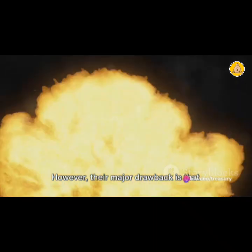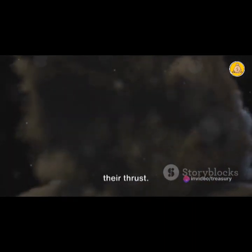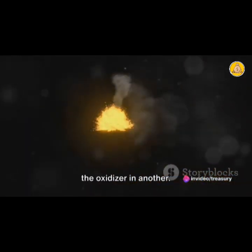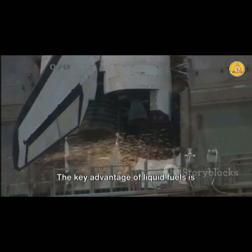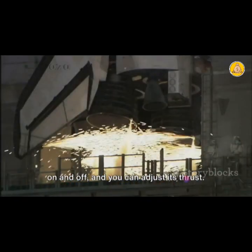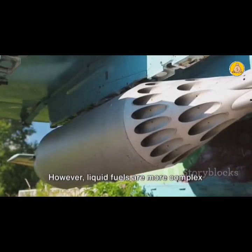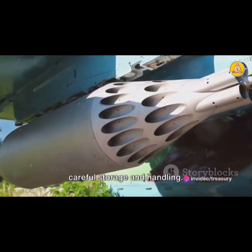However, their major drawback is that once they're lit, they burn until they're spent — there's no turning them off or adjusting their thrust. On the other hand, we have liquid rocket fuels. These are kept separate until the moment of ignition, with the fuel in one tank and the oxidizer in another. When combined, they ignite to produce thrust. The key advantage of liquid fuels is their controllability: you can turn a liquid fuel rocket engine on and off, and you can adjust its thrust. This gives a spacecraft the ability to make precise maneuvers in space. However, liquid fuels are more complex and dangerous to handle, and can be highly volatile, requiring careful storage.